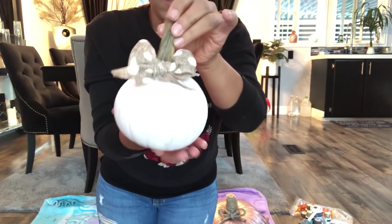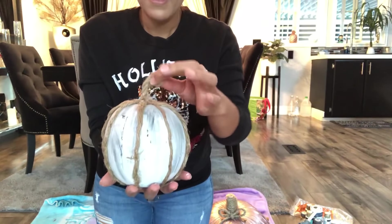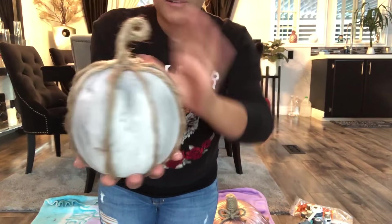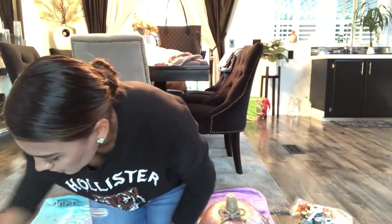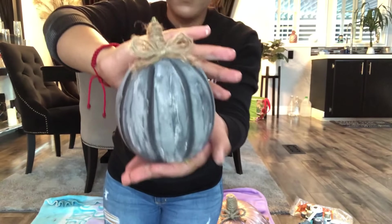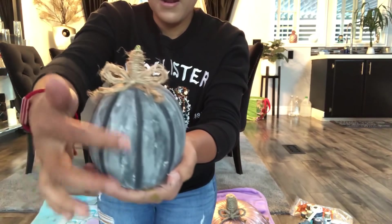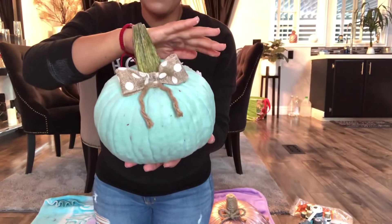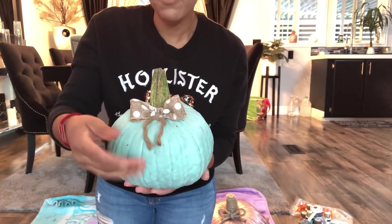Esta blanca, miren, nada más le puse también un moñito aquí como pueden ver. Van a verse muy bonitas todas ya cuando las ponga en donde vamos a decorar. También hice esta — como ya no tenía la parte de arriba, le inventé con un lacito azul. Es como blanca con gris y nada más le puse unos lazos alrededor. Y acá está otra que también me gustó mucho: así nada más le hice unas líneas, como con manchitas.